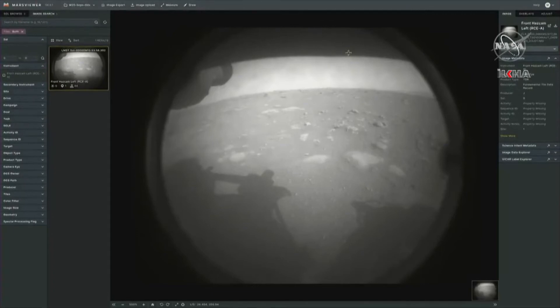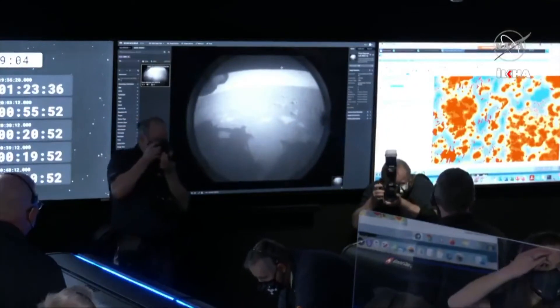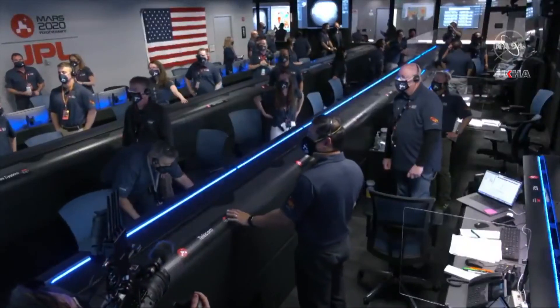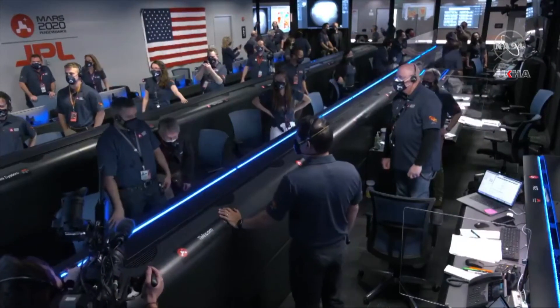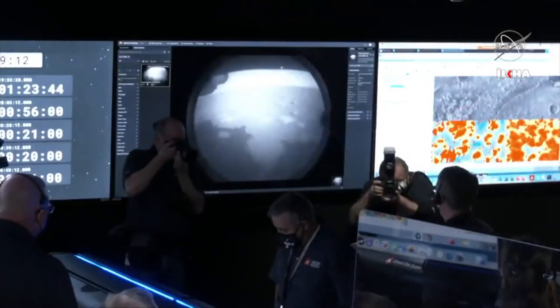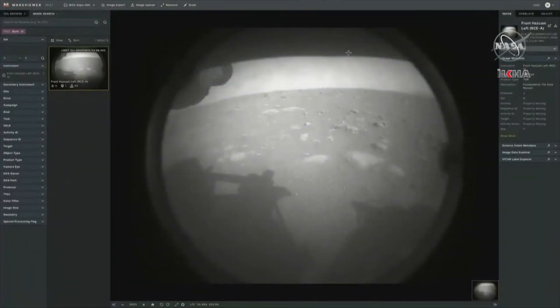The team has just put the first image from Perseverance on the surface of Mars. It comes from the engineering cameras, known as the hazard camera. This camera is mainly used to help the rover drive safely around Mars, and we will get higher resolution photos later in the day.